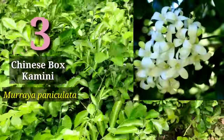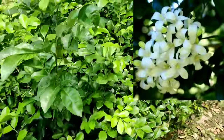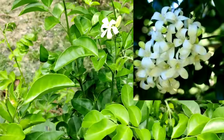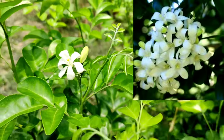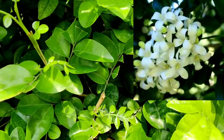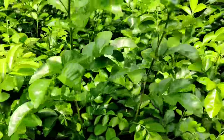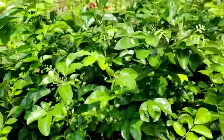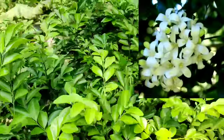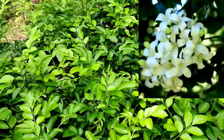The next one is Chinese Box or Kamini, called Kamini in Hindi. Murraya paniculata is the scientific name. The flowers come in bunches and it's a very hardy plant. You can grow it as a fence or border plant — people make it into fences. In the evening the bloom and scent can be detected around 30 feet away. You must grow Murraya paniculata.